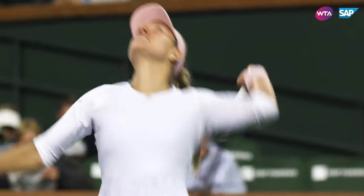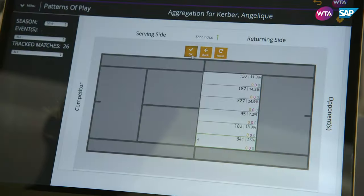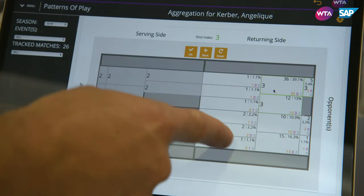Serving out wide to the backhand, because most of the tighter points, like 40-30, are played on the ad side. So do you do that? Some. I think you can do much more, because you just saw that Angie plays more than 50% that side, and that's the way she won three slams.